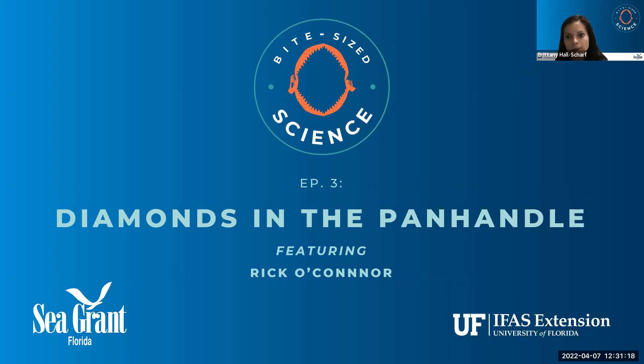My name is Brittany Sharp, and I am a Florida Sea Grant agent here in Hernando County, and I would like to welcome you to our Bite-Sized Science webinar series. Today we will be featuring Rick O'Connor, who is going to tell us all about diamondback terrapins, and then how citizen scientists are helping these terrapins in the panhandle, and how you can get involved.